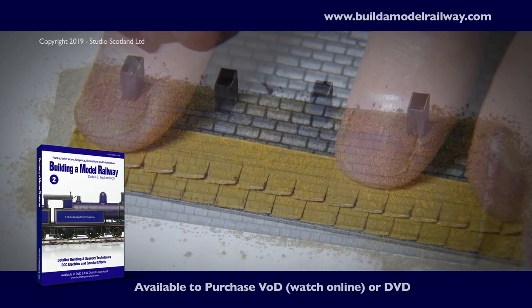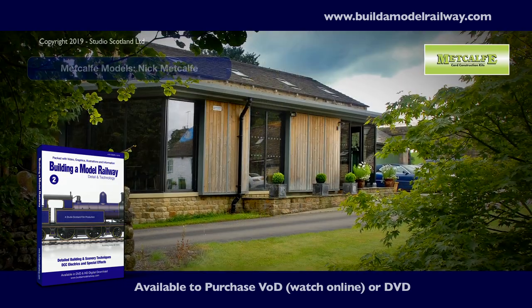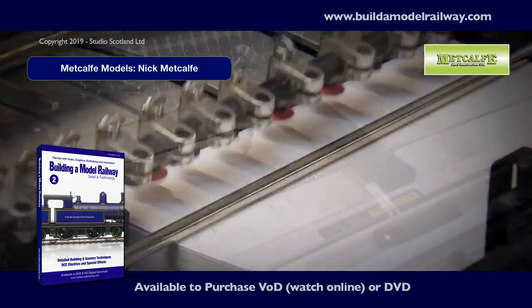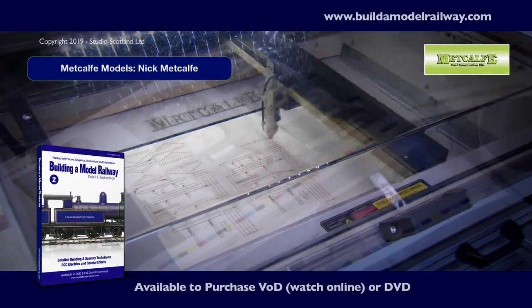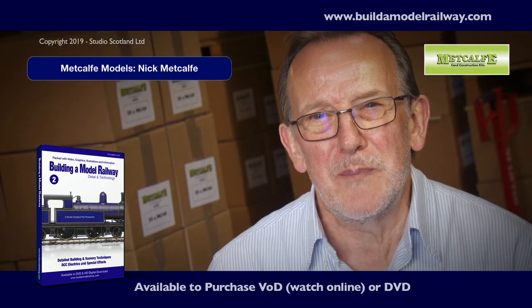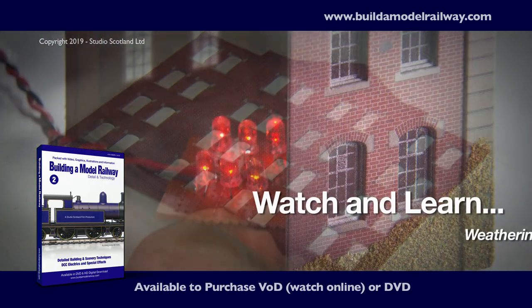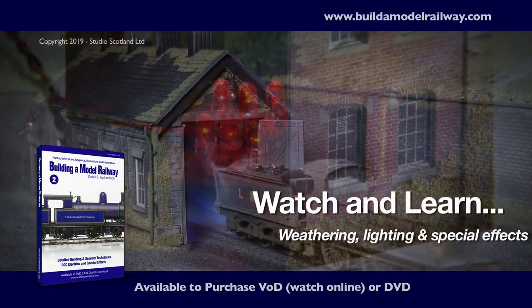We take our card building kits to another level and visit the Metcalfe family business. We're a family business. We are passionate about models, passionate about this hobby and we absolutely love what we do. We are really thrilled when we see people making beautiful models out of our kits. Watch as we weather, electrify and create special effects.